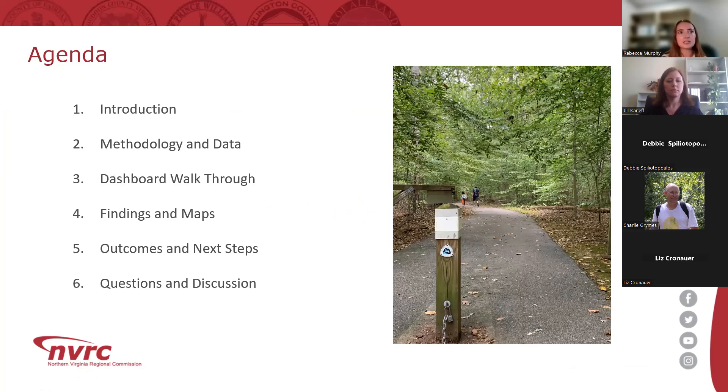We want to provide an agenda of what we'll be discussing today. First, we'll provide an overview of the Potomac Heritage National Scenic Trail and our goals for this corridor analysis project. Jill will then share the project's methodology and data collection process and results. Following this, we'll provide a tutorial of our brand new online dashboard and its interactive maps, then finish with outcomes and next steps. We'll have about 30 minutes for Q&A at the end, so please put questions in the chat. Debbie will be our moderator.